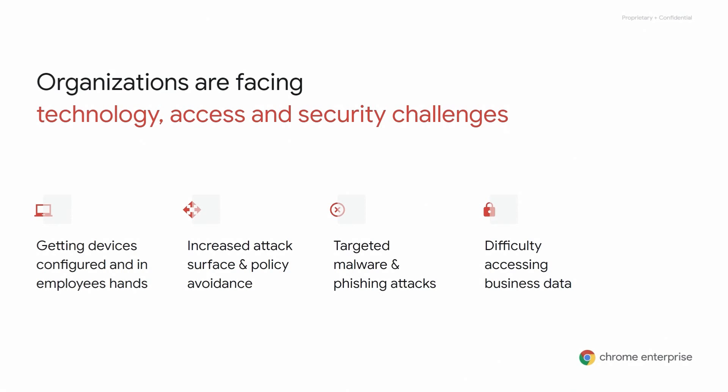74% of workers would be willing to quit a job to work remotely. As a result, IT teams are facing a range of technology access and security issues as they grapple with enabling their remote workforces. These include getting devices properly configured and in the hands of employees that need them, the risk of an increased attack surface from employees using their own devices and home Wi-Fi networks, and an increase of cybersecurity and phishing attacks posing as pandemic-related information links that aim to plant malware on devices, as well as end users struggling to access the information, data, and systems they need to be productive.